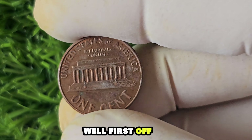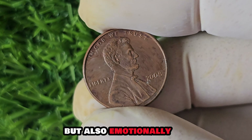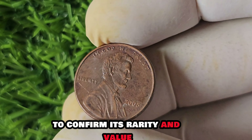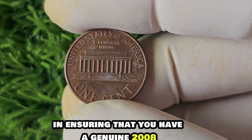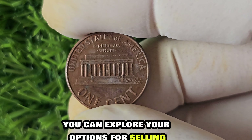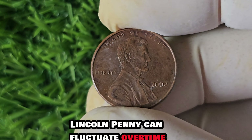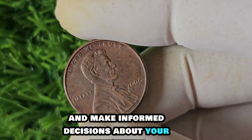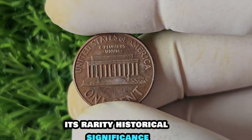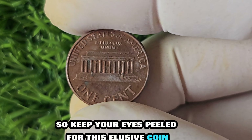Imagine owning a piece of history that symbolizes the legacy of Abraham Lincoln — it's not just a coin, it's a window into the past. If you come across a 2008 No Mint Mark Lincoln penny, hold onto it tightly and store it in a secure place. Consider getting it authenticated by a professional coin grading service to confirm its rarity and value. Once authenticated, you can explore options for selling or trading it with other collectors. The value of rare coins like this can fluctuate over time, so stay informed.